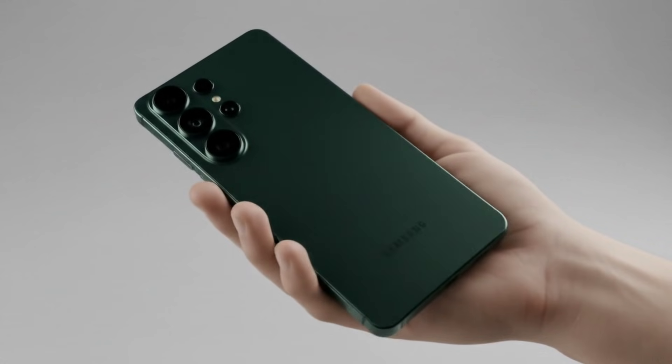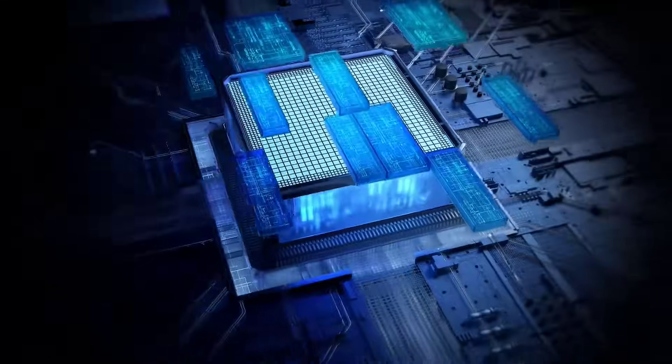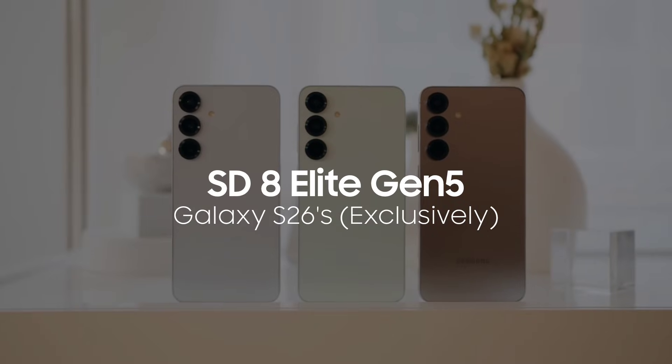When it comes to the Galaxy S26 Ultra, the chip situation is more complicated. Some leaks hint at possible Exynos variants in certain regions, while others claim it will exclusively run Qualcomm's Snapdragon internationally.